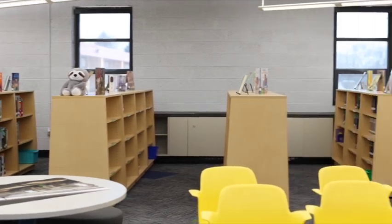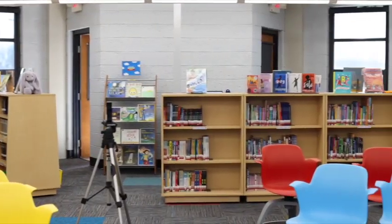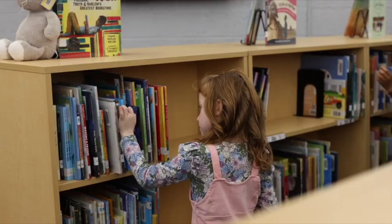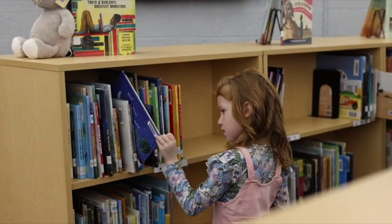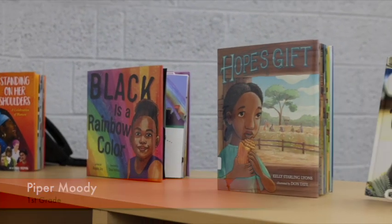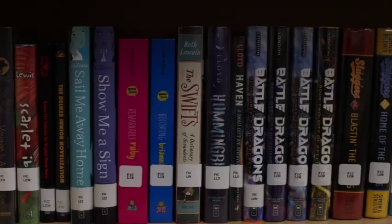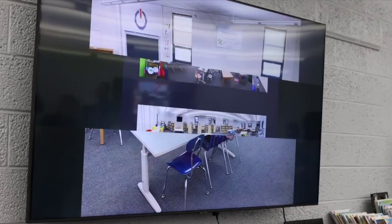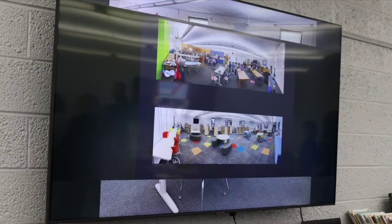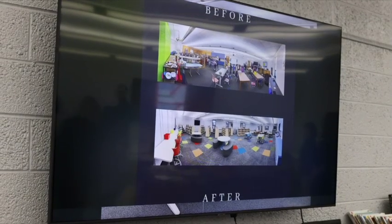Take a look at the newly designed library at Pleasantville Elementary School. It's a far contrast from the old. Just ask this first grader who's in the know: 'I like the new books and I like how the new TVs show what the library used to look like and what it looks like now.'